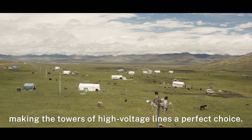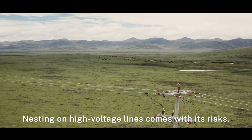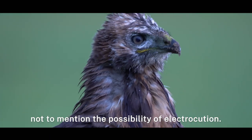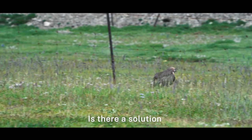This makes the towers of high voltage lines a perfect choice. But safety is not always guaranteed — nesting on high voltage lines comes with its risks. High voltage lines frequently trip, not to mention the possibility of electrocution.